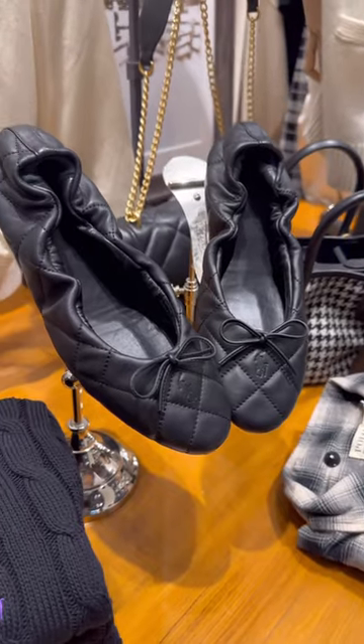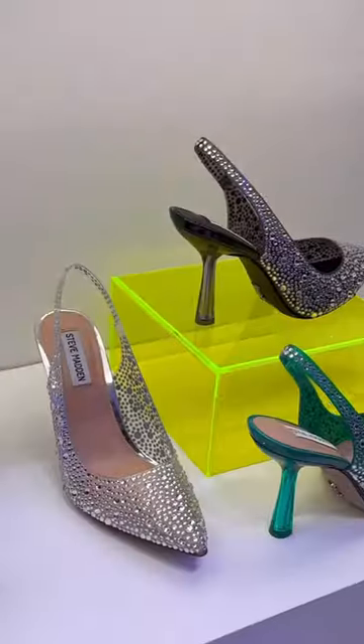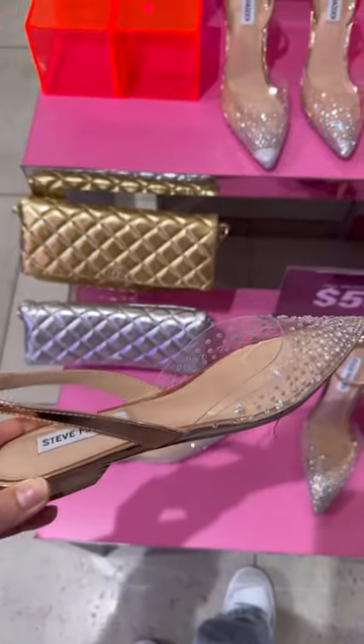My next stop was Polo Ralph Lauren and I'm pretty sure these flats are inspired by the Chanel ballet flats, but I'm not a huge fan of the quilted pattern. My next stop was Steve Madden and girl, they're in their sparkly era.